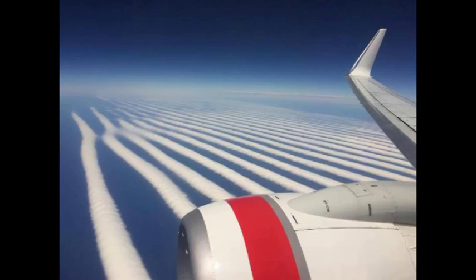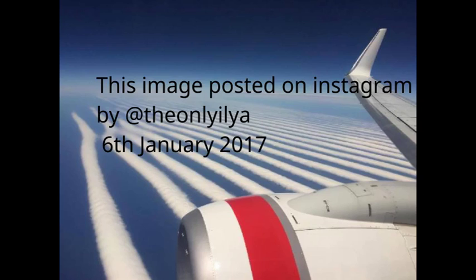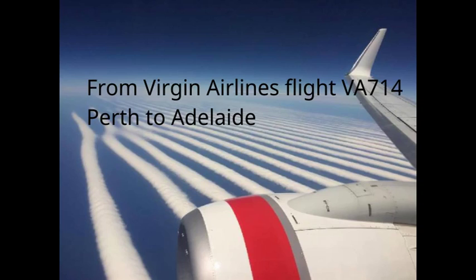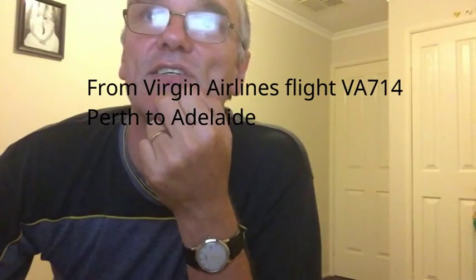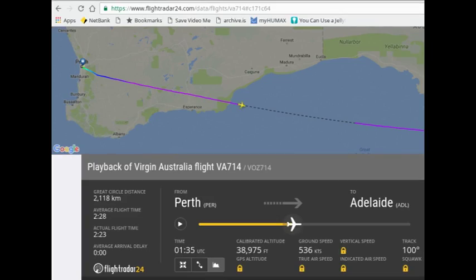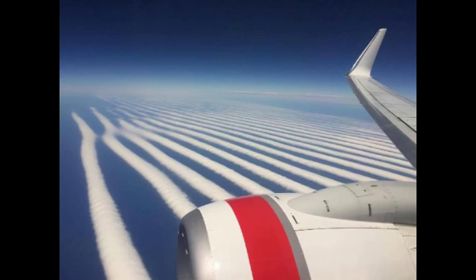This image proves that the Earth is not flat and that satellites do exist. This is an image posted to Instagram on the 6th of January 2017, and it was taken from a Virgin flight, VA-714, which was going from Perth to Adelaide on that day. You have to agree that this image shows some pretty distinctive looking clouds.